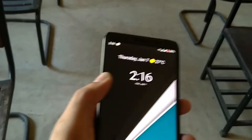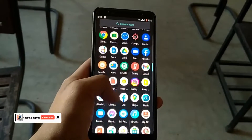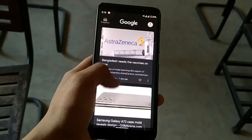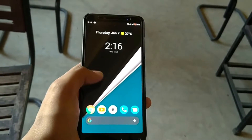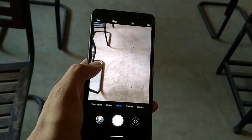The Xiaomi Mi A2, the smartphone launched in 2018 — after five years, is it still worth using in 2023? Find out in this video. The smartphone is built with glass on the front, an aluminium back and aluminium frame, so overall the build quality is good.